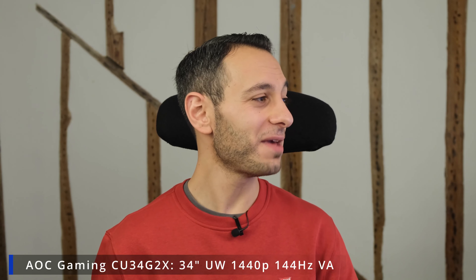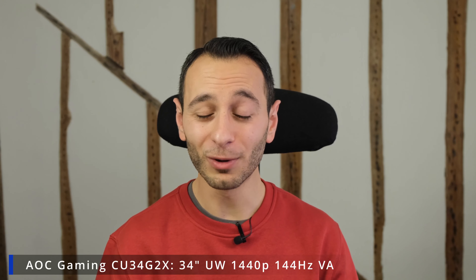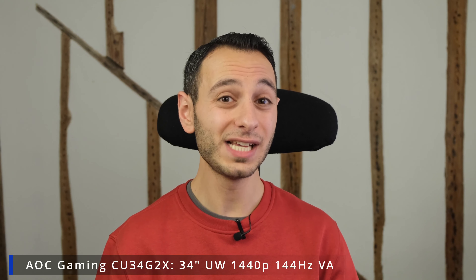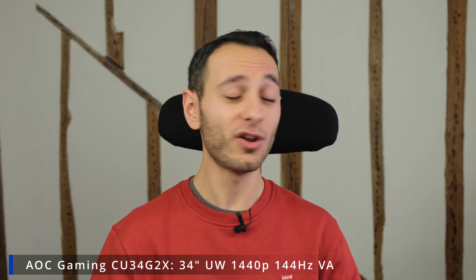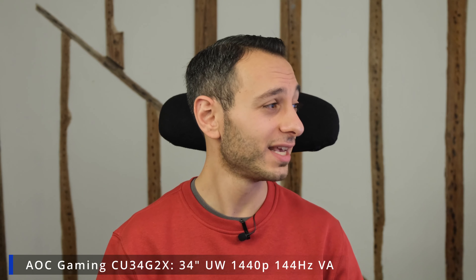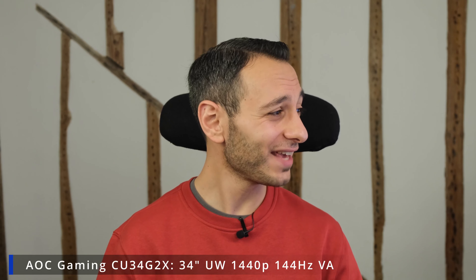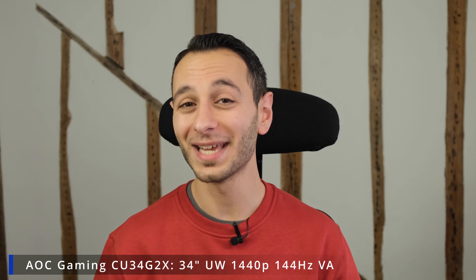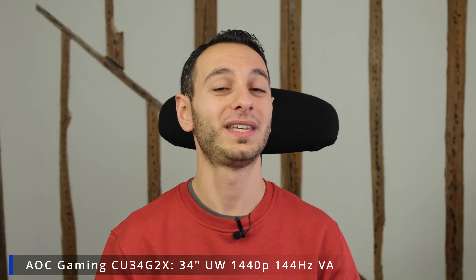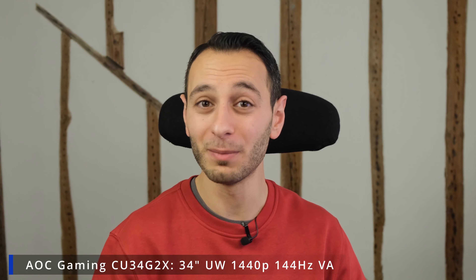Elsewhere we have the AOC Gaming C34G2X. I reviewed this model and was very impressed — at least when it comes to more casual gaming — because it has an ultra-wide 1440p resolution, 144 hertz, and a VA panel. At a price of £279 it's a worthwhile deal, and something to consider if you want a 1440p ultra-wide for casual gaming or even just browsing.